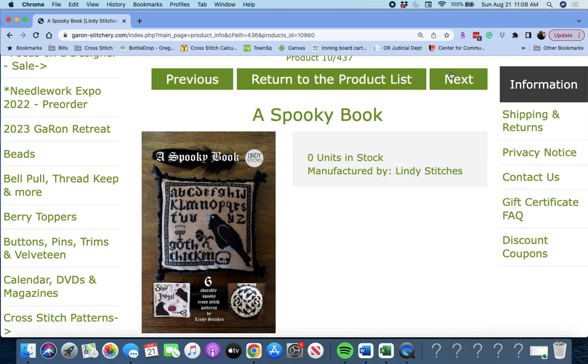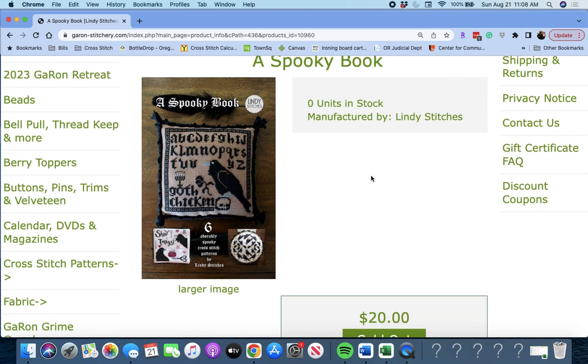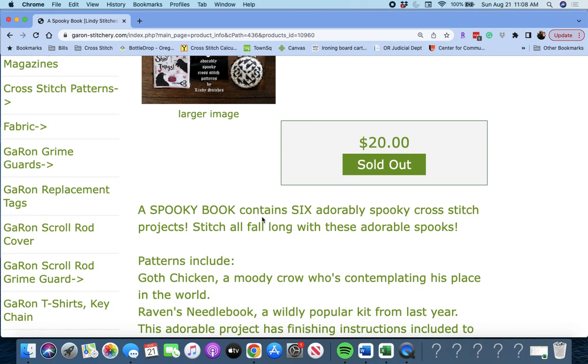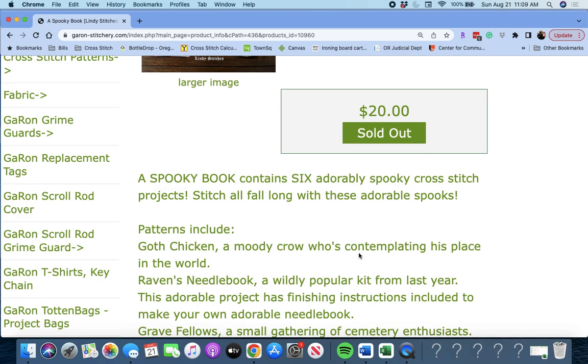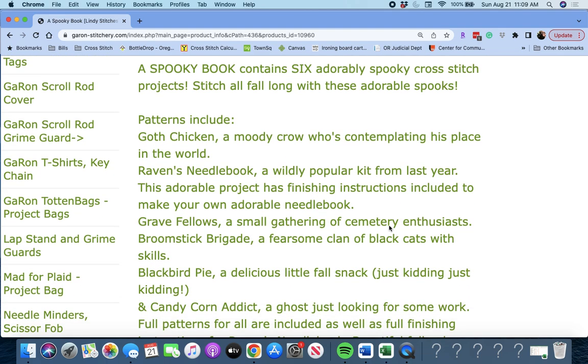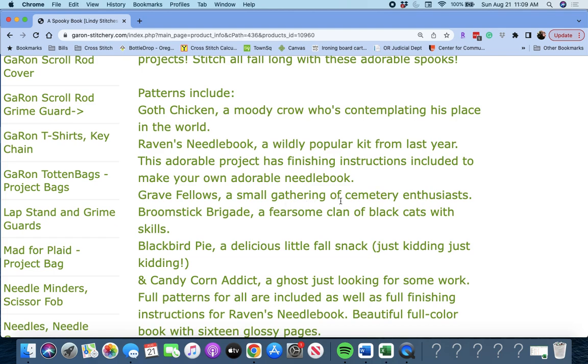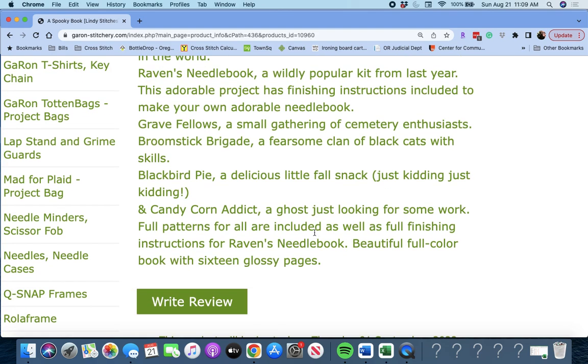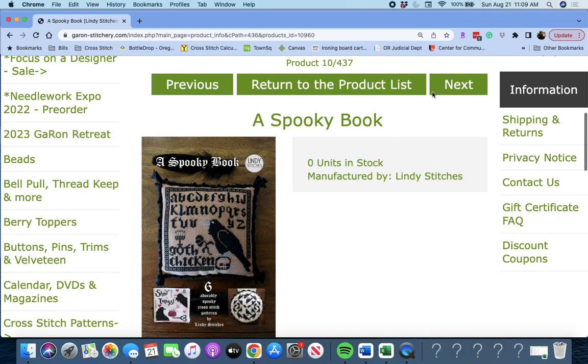Next, we have 'A Spooky Book' by Lindy Stitches. You get six spooky cross stitch patterns: Shiny Things, the Goth Chicken, a Moody Crow who's contemplating his place in the world, Raven's Needle Book (a popular kit from last year, includes finishing instructions), Grave Fellows (a small gathering of cemetery enthusiasts), Broomstick Brigade (a fearsome clan of black cats with skills), Blackbird Pie, and Candy Corn Addict. You get those six charts in one book by Lindy Stitches.